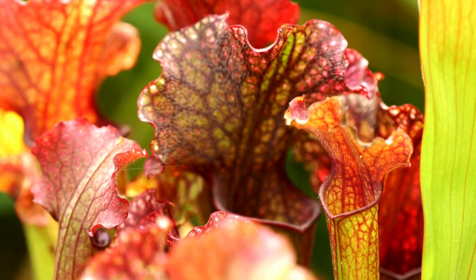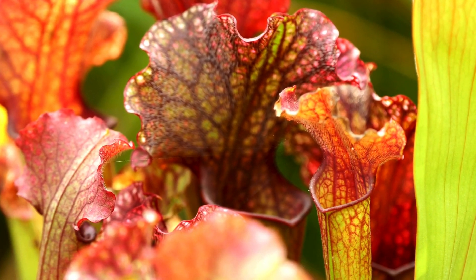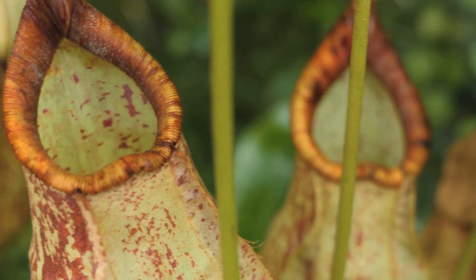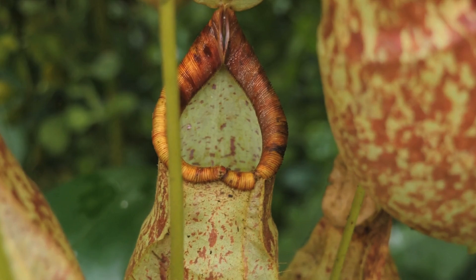Carnivorous plants may be fierce, but they need our help. Some of them are endangered because of habitat destruction and people taking them from the wild. If we protect nature, these amazing plants will keep thriving for years to come.